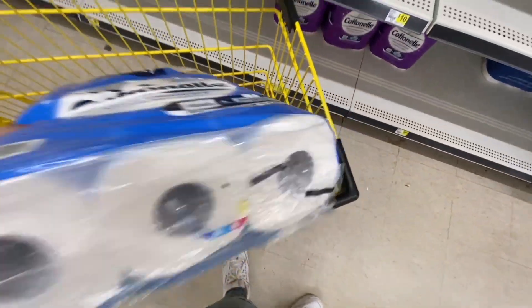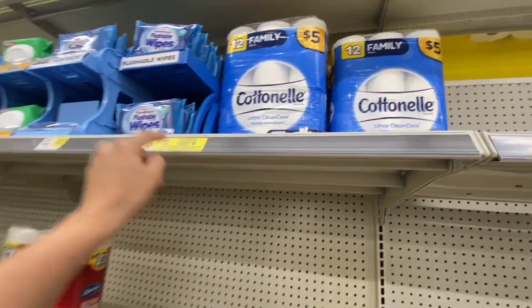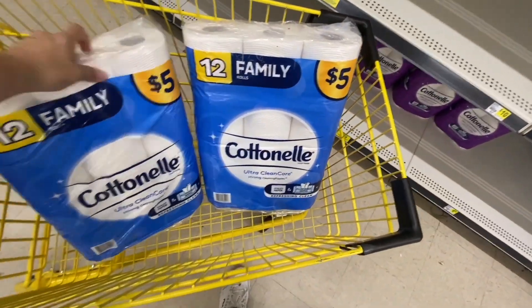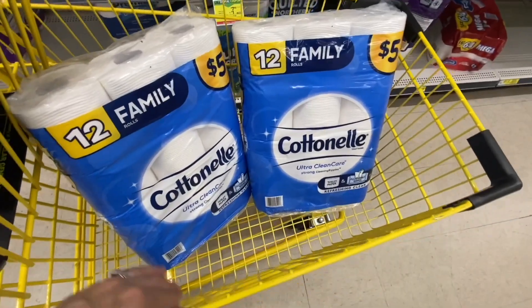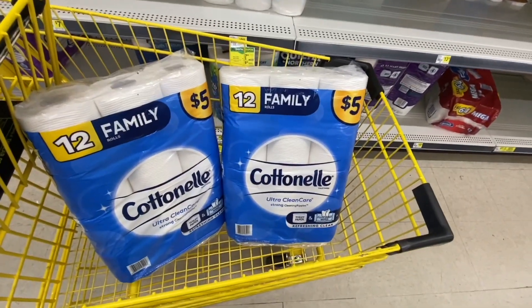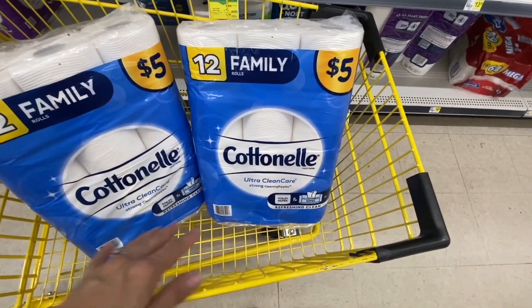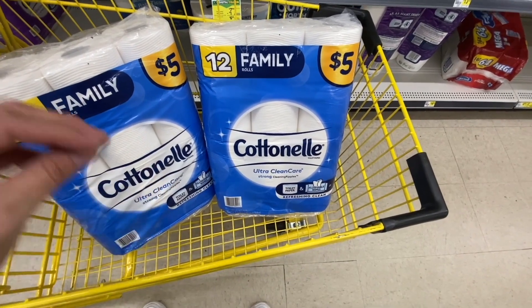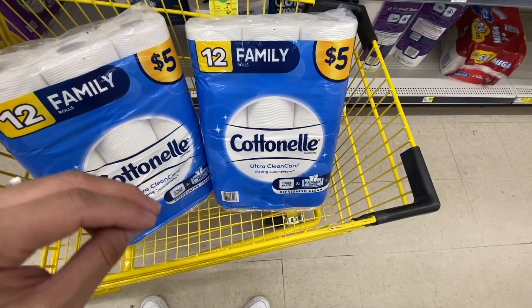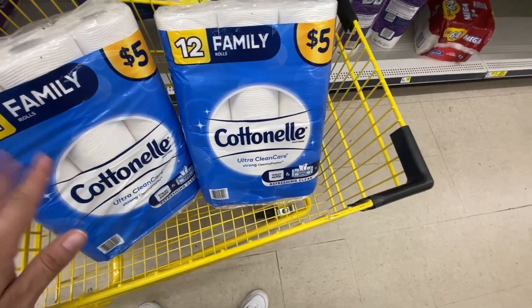We're going to start with the first purchase. I'm adding four 12-packs of Cardinal toilet paper — these are $5 each. I'm only showing two here but remember we need to take four. Dollar General has an instant discount: when you spend $20 on Cardinal, Scott, and Viva products, you get $4 off instantly. If you don't like Cardinal, you can swap for Viva or Scott.